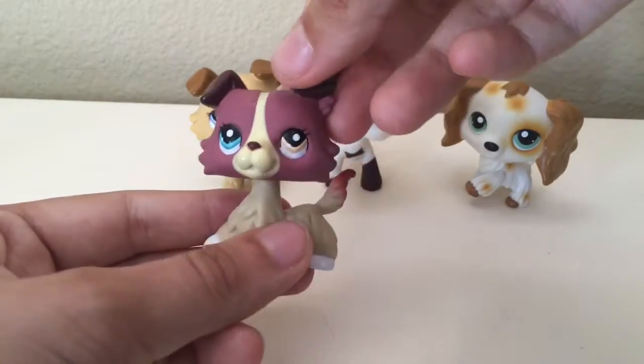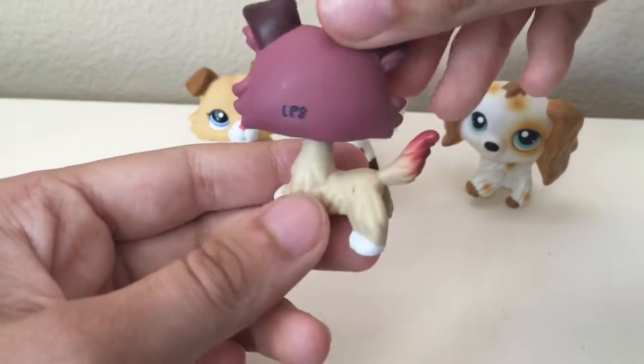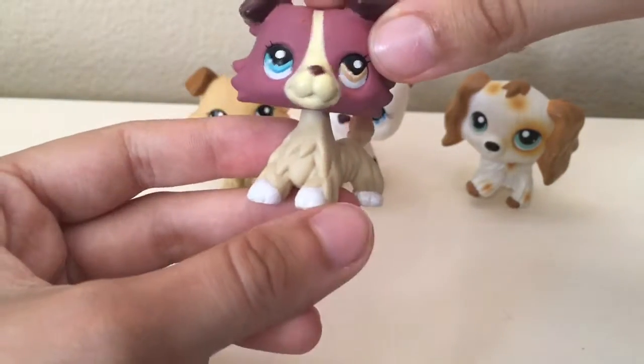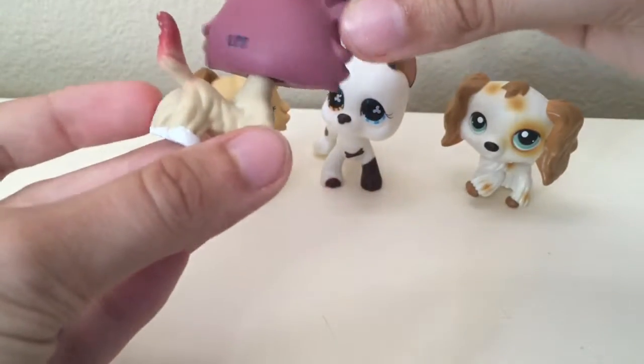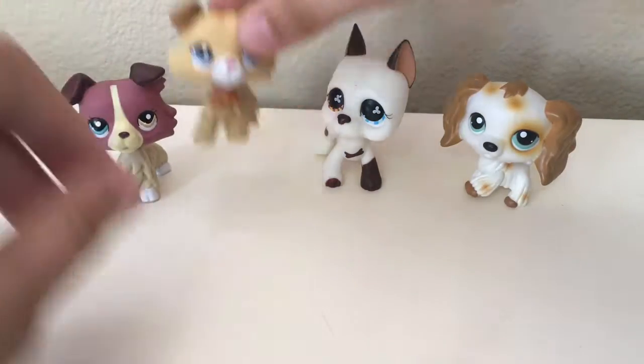I wish more of them were authentic, but I was getting them from Amazon and they get all the little stuff from China so they're probably gonna be fakes. But this one is adorable — I'm super happy to have all of these, but this one is awesome.